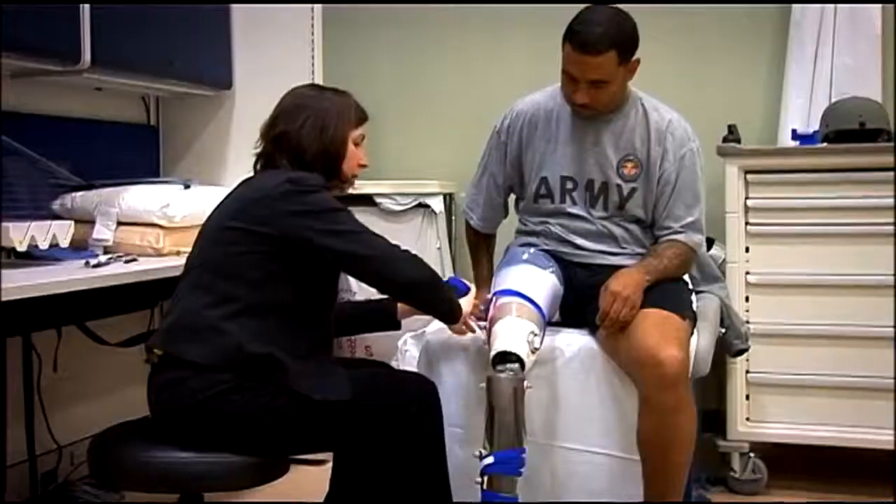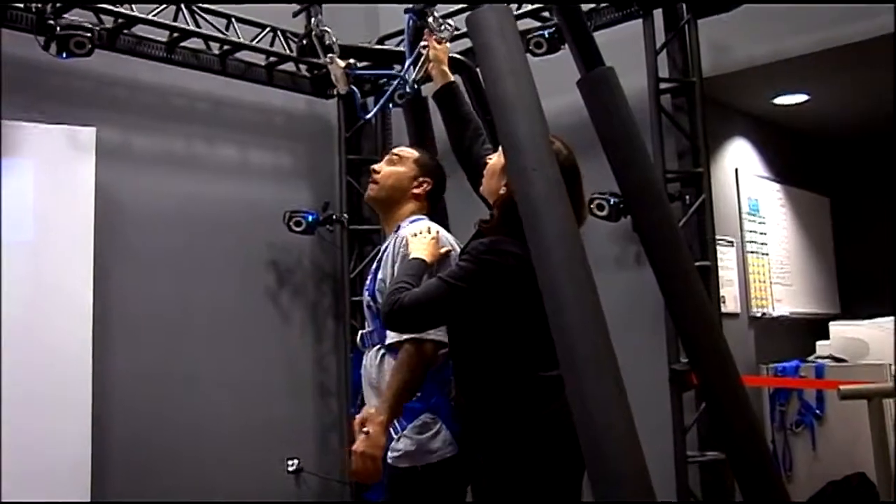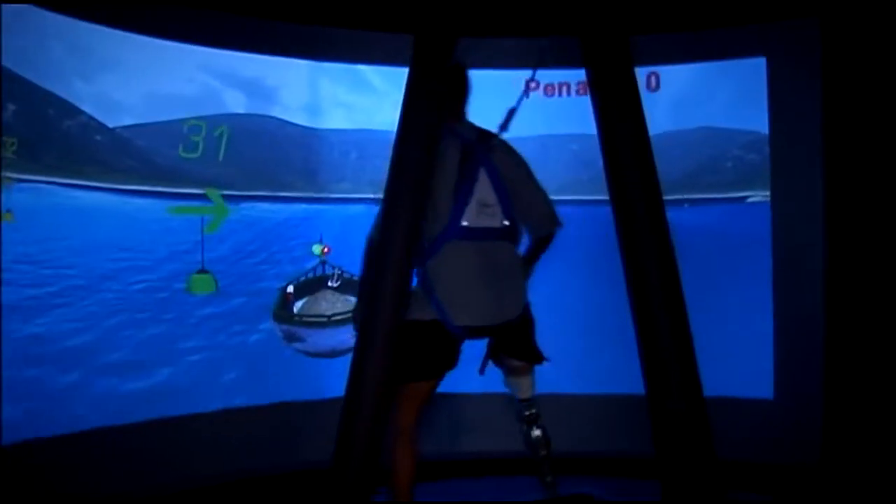The work that I do involves evaluating patients with amputations or traumatic brain injury. We work with physical therapy and prosthetics. It's just a learning experience every single day.